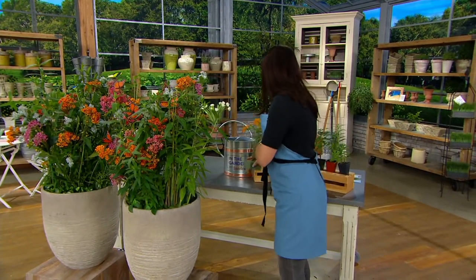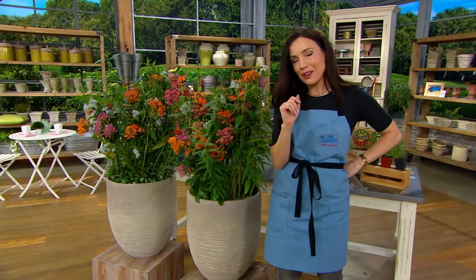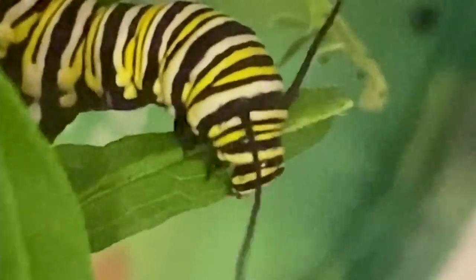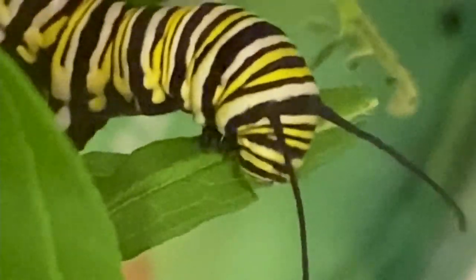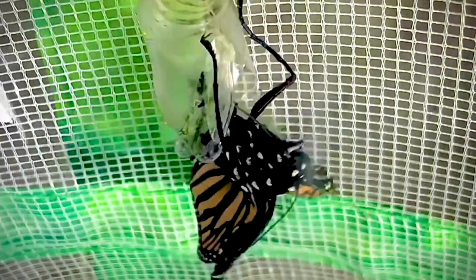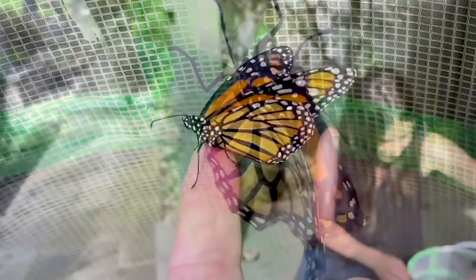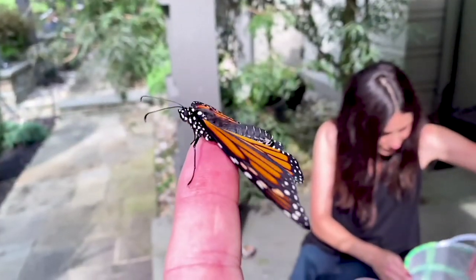I grew Roberta's Asclepius last year — this collection's even better, so I'm getting it. I noticed shortly after I got it, there were little eggs. I brought those eggs indoors. They turned into caterpillars. There's my caterpillar going into its chrysalis, and then, about ten days later, that monarch butterfly came out of that chrysalis.